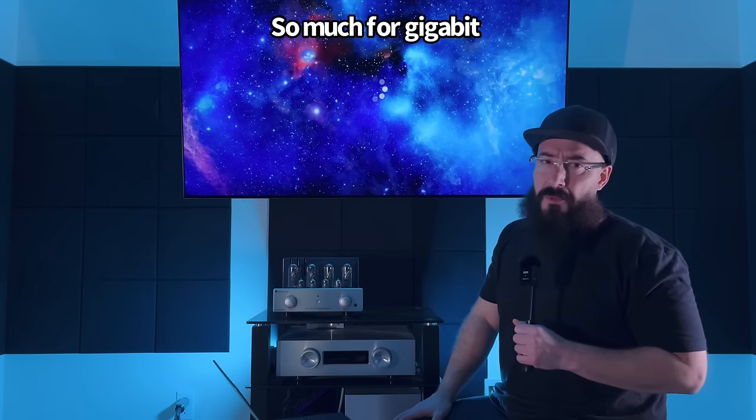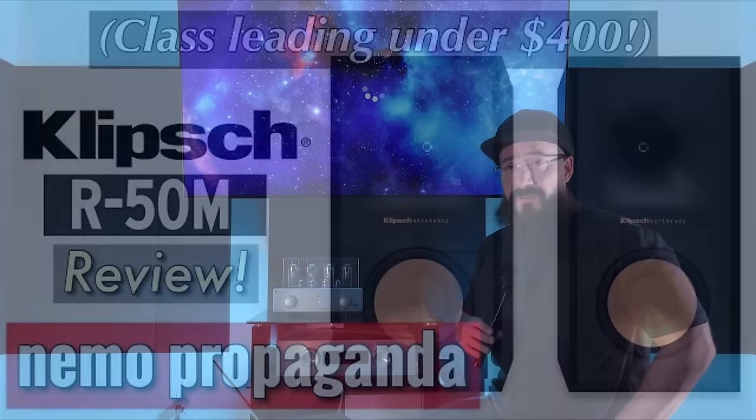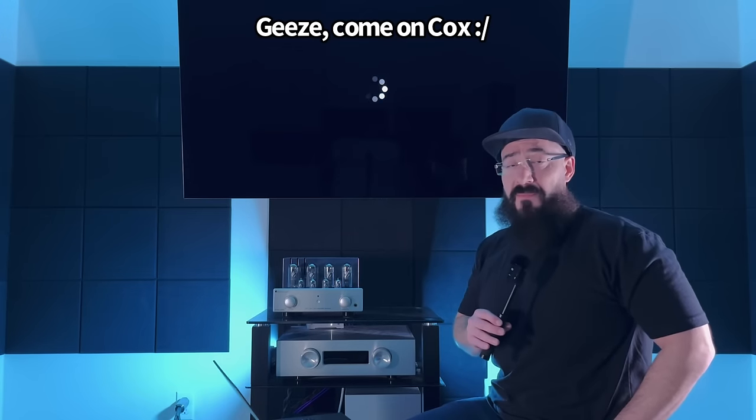One honorable mention if that's still too expensive: you'll need to wait for a sale, but the Klipsch R50M — when those go on sale, I saw people paying around $240–$250. If you can get the R50M that cheap, it's a really good speaker. But at full price of $399, the Heco Aurora 300 at $419 is just absolutely superior.